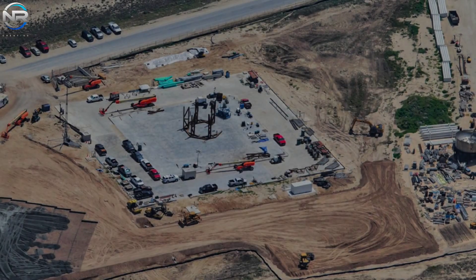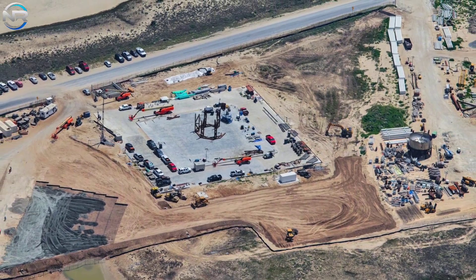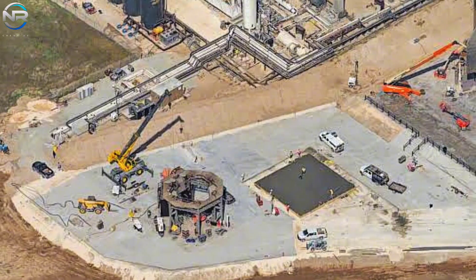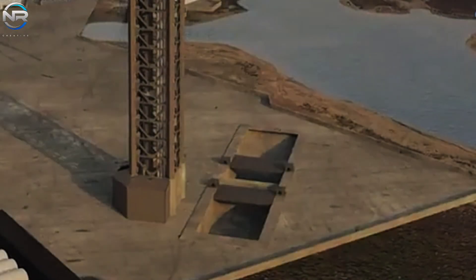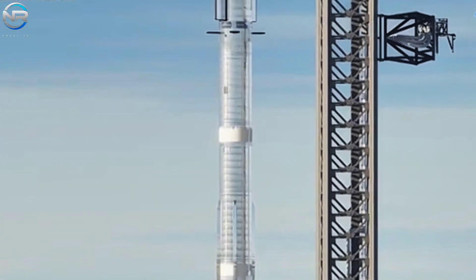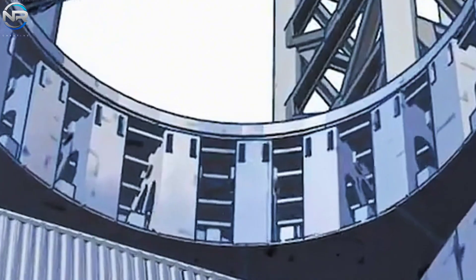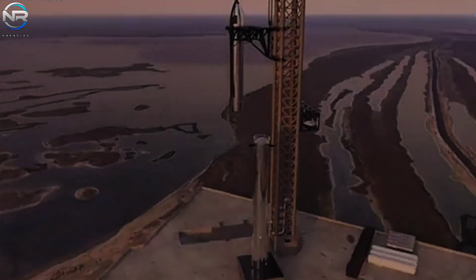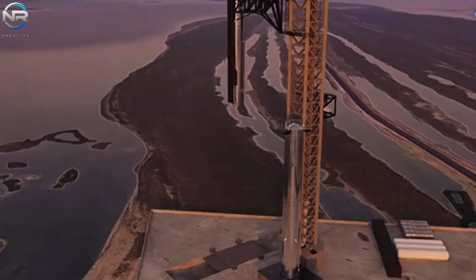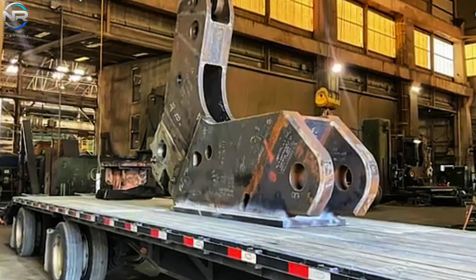Simultaneously at Starbase, as preparations for the 9th flight continue, a significant development is quietly underway. Pad B, the upcoming second orbital launch site, is anticipated to feature substantial differences from Pad A — not only in configuration but also in its infrastructure and operational systems. Primary areas of focus include the fire trench, launch tower, blowpipe, and orbital launch cradle.